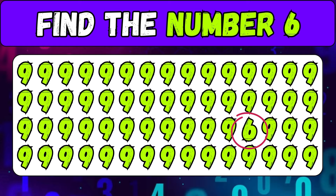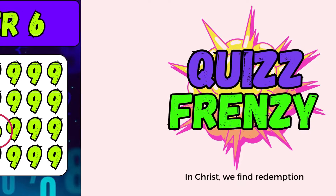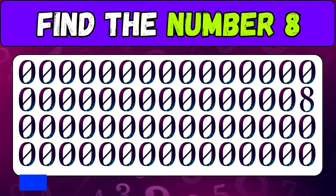Here's the number six. Good job! Now find the number eight.